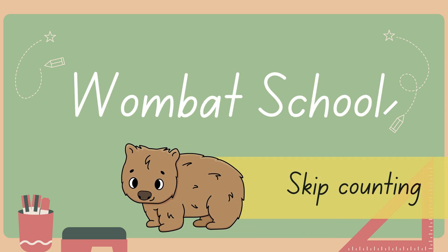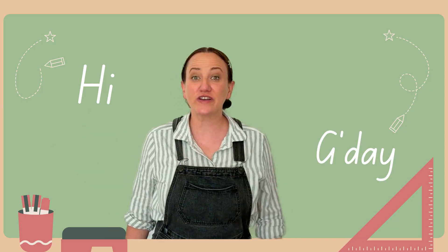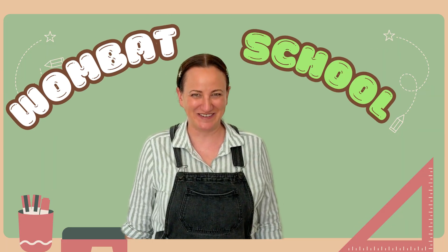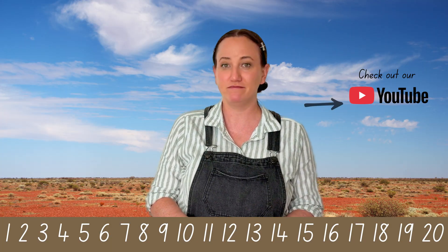Wombat School Skip Counting. Hi! G'day! Or as a kangaroo would say... Welcome to Wombat School! Thank goodness you're here! There's something chasing me! But it's lucky that today we're learning about skip counting. Skip counting means we count by skipping over some numbers. It's like hopping along the number line instead of walking one step at a time. I didn't mean to rhyme — that's a different video.